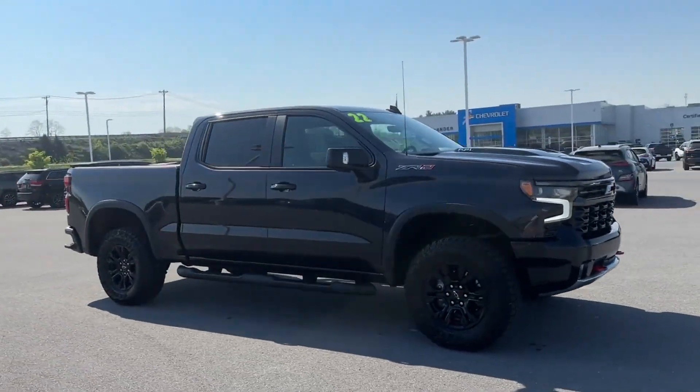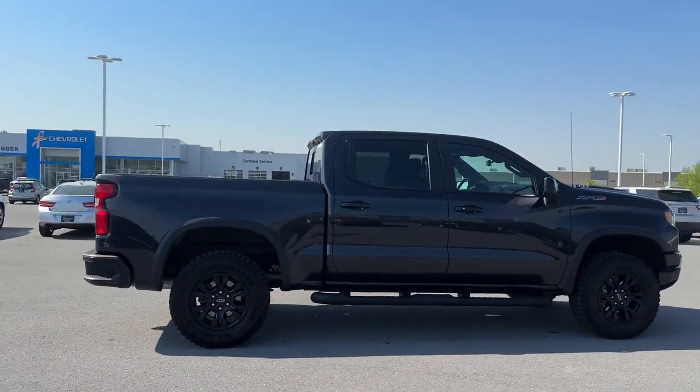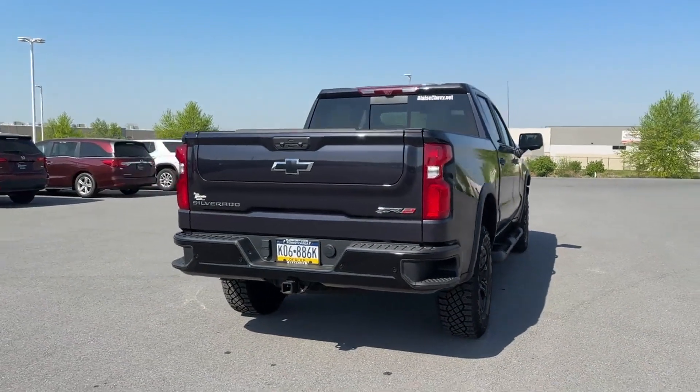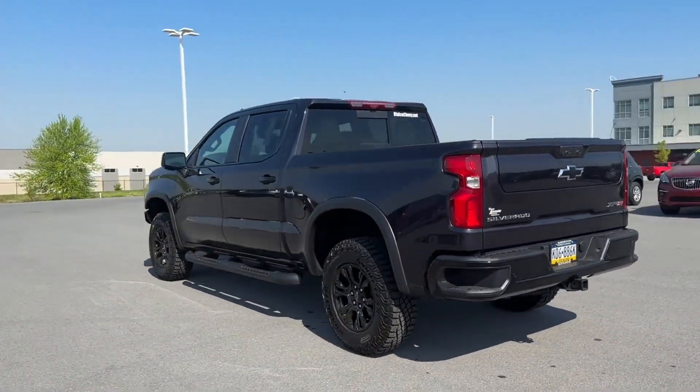2022 Chevrolet Silverado 1500. With less than 9,000 miles on the odometer, this pickup truck offers two full rows of seating for premium comfort. Additionally, you'll be more than pleased with extra features like these.